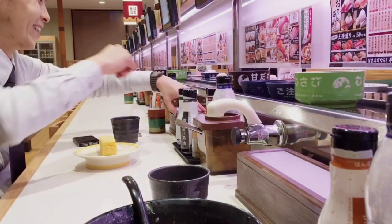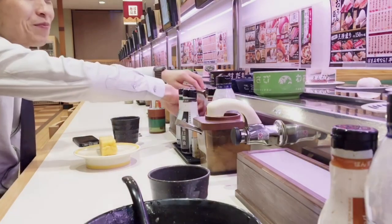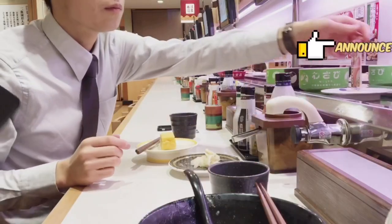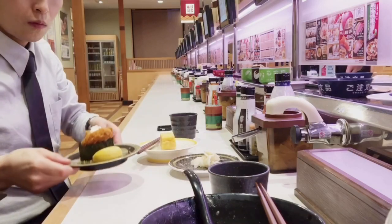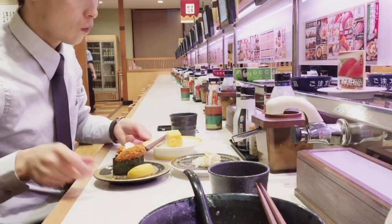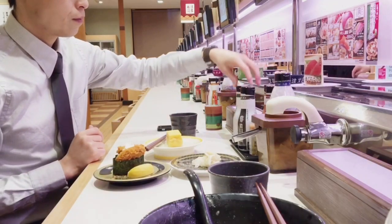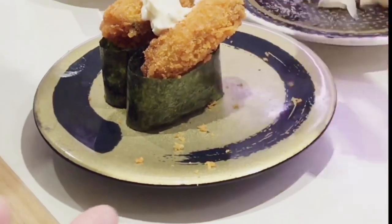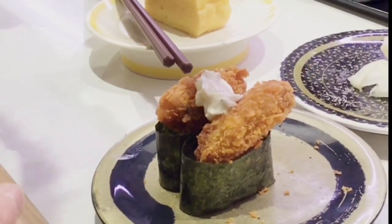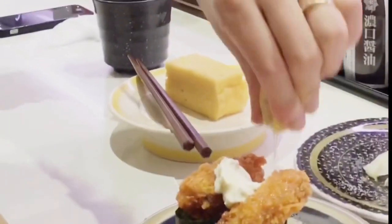Here my favorite Japanese omelet comes — it's called dashimaki. I love it. And here another favorite comes: fried oyster roll. On the conveyor belt, un-ordered sushi goes around, however for enjoying fresh sushi you'd better not pick it up — order with the lemon and soy sauce.